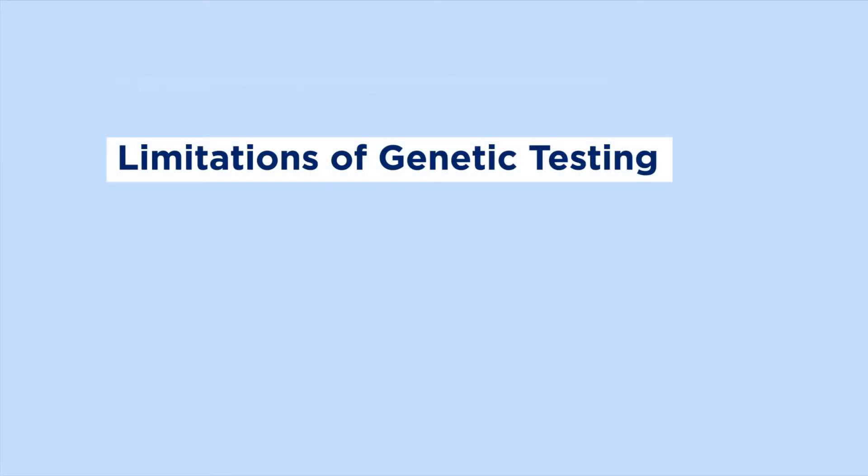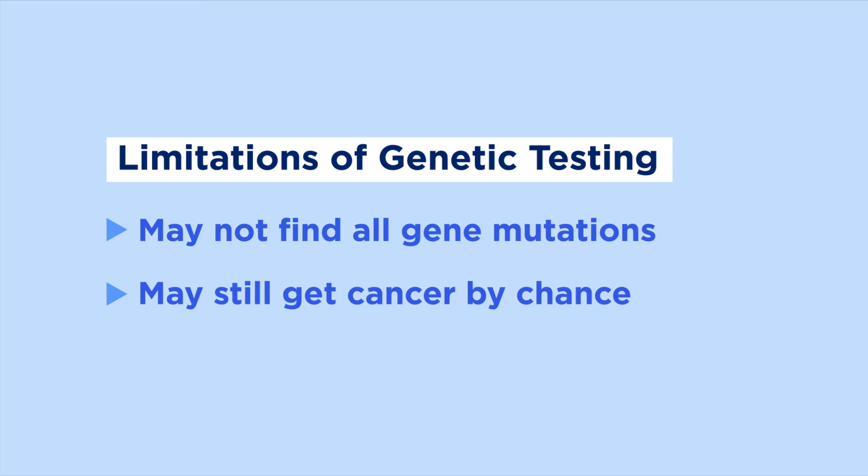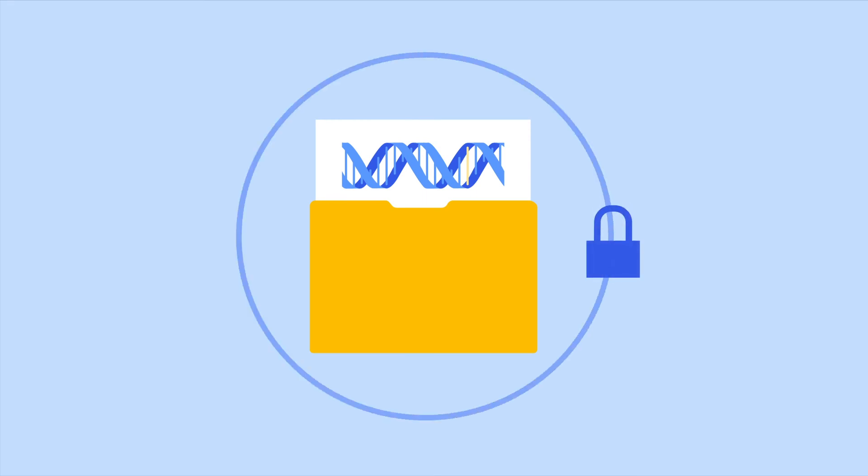There are also limitations to genetic testing. The current technology used for testing may not be able to find all gene mutations. It's also possible that you may have a mutation that you weren't tested for. Even with a negative result, you may still get cancer by chance.